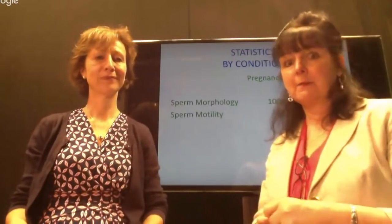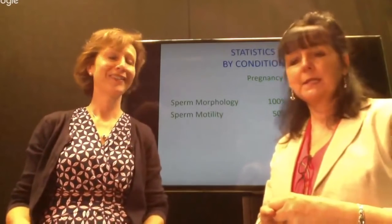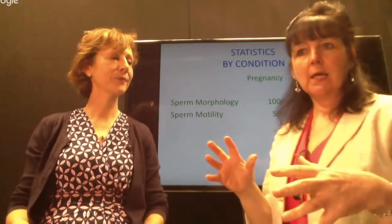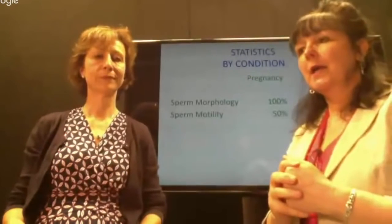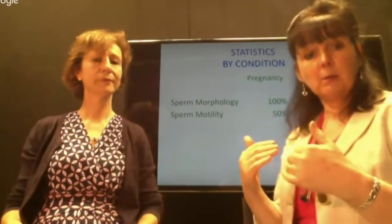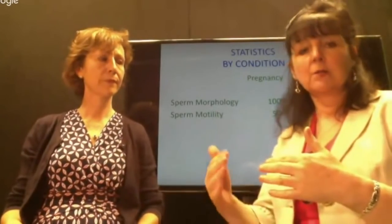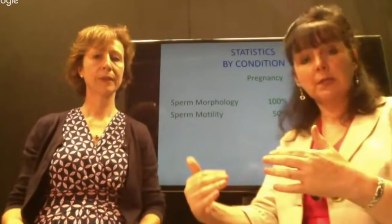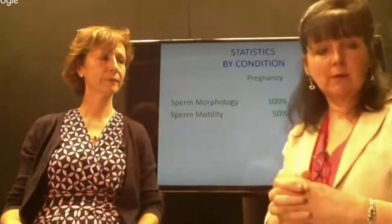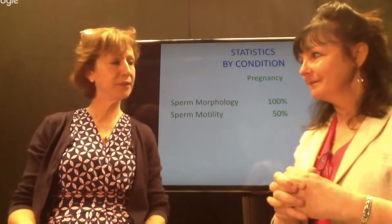Another question is how do you get men engaged — that can be difficult. Men like tangible things. They like to be able to see how things work. Men come to an initial consultation as the biggest skeptics, but once you've engaged with them, explained what you're doing and trying to achieve, and shown them we use medical testing — they seem much happier to engage in treatment. When they start to see the benefits, they become the biggest converts.